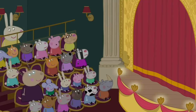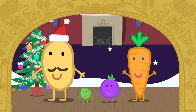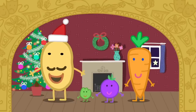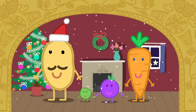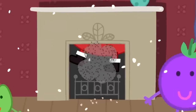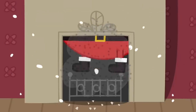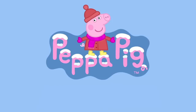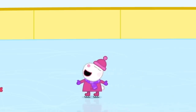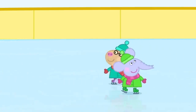That was a bit quick. Wait! There's one more surprise. A very important person has come to see you all. Ho, ho, ho! Can you guess who it is? It's Father Christmas! Hooray! Here are Suzy Sheep, Rebecca Rabbit, Danny Dog, Zoe Zebra, Candy Cat, Emily Elephant and Pedro Pony. Peppa's friends can ice skate very well.